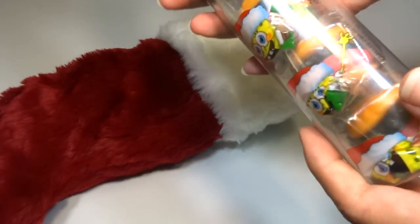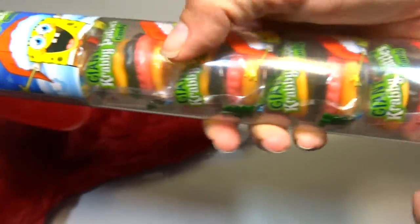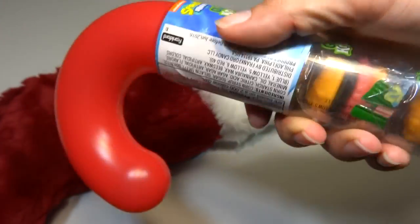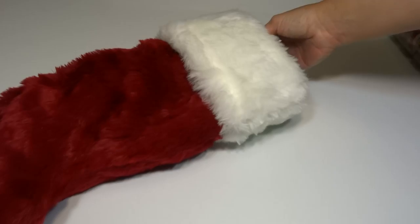Oh, these are Spongebob Krabby Patties. These are so good — I love these things. Look, it's got a Spongebob sticker. I love these things, they're super awesome. Really unique flavor and texture.